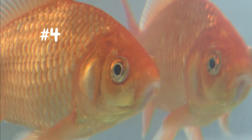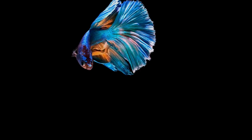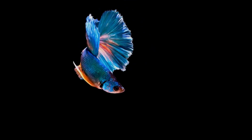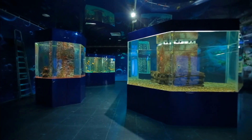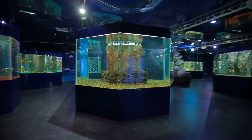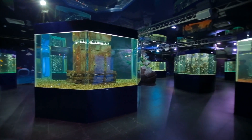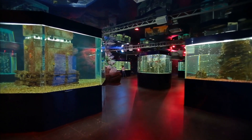Number four on our list: fish. Fish, such as goldfish and betta fish, are low-maintenance and easy to care for. They're also very calming to watch and can be handled easily. Fish tanks can be a great addition to any home and can be set up in a variety of ways. Plus, they don't require much space and are a great option for people living in apartments or small homes.